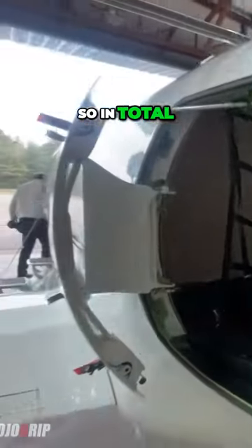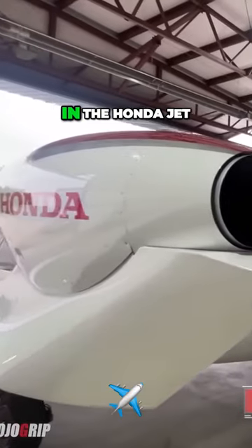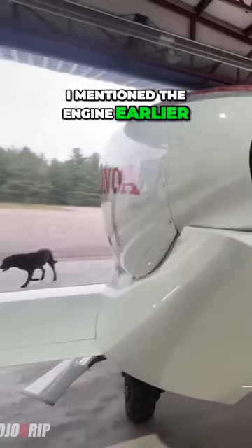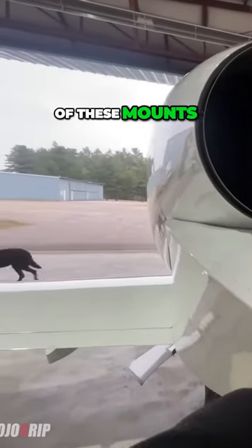In total, you can carry 600 pounds of luggage in the HondaJet. And while we're back here, I mentioned the engine earlier — I'm fascinated and I love the design of these mounts.